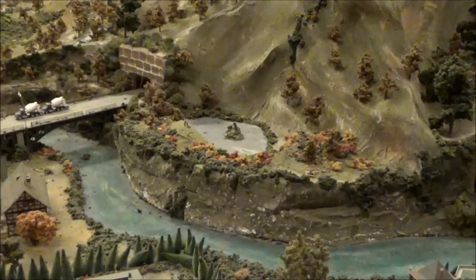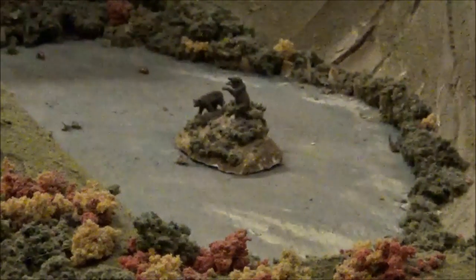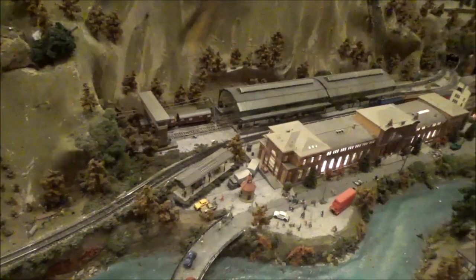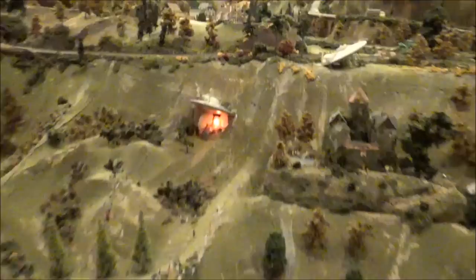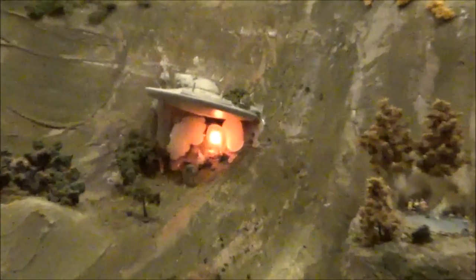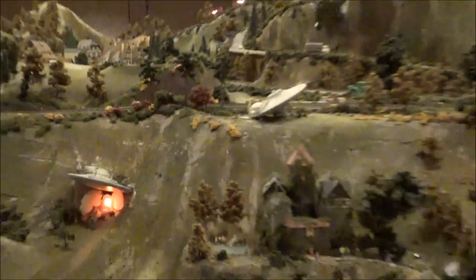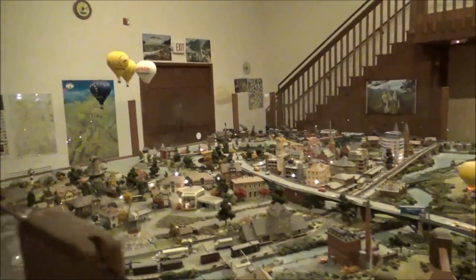That lake over there — the scary thing is that right in the middle of that lake is Bear Island. There's little Easter eggs if you look closely, including this crashed flaming UFO right there.